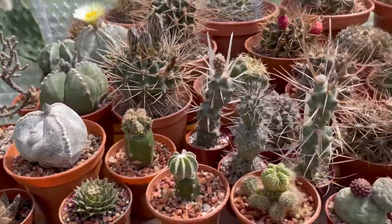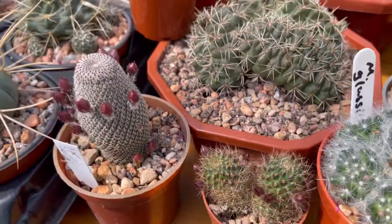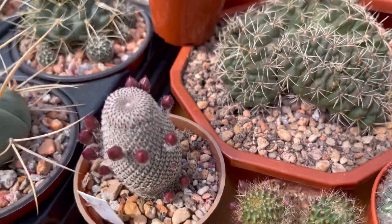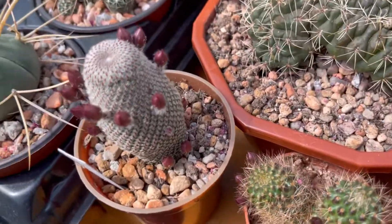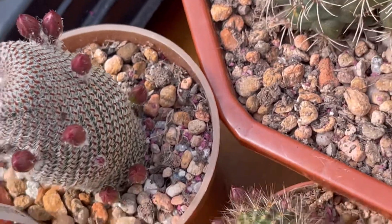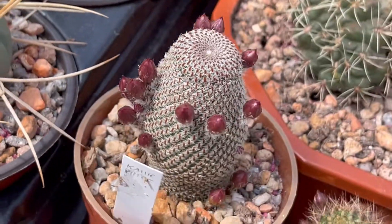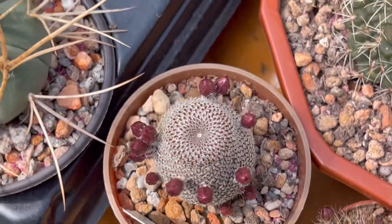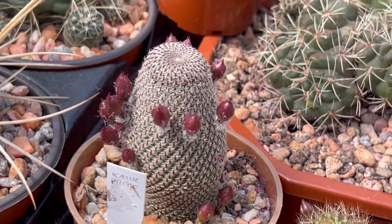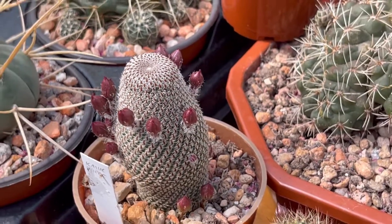Lovely cactus here. And then guys, I just want to show you the flower buds of my other Rebutia Heliosa here. Look at that guys - many at the bottom. There are four at the bottom - four only, or five. Yeah there's five, there's one there and then around it many, many, many. Look guys, that's exciting! I thought this one was gonna die, but yeah, it's flowering now - flower buds!